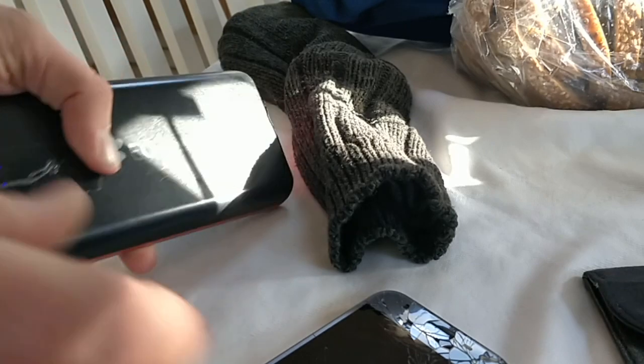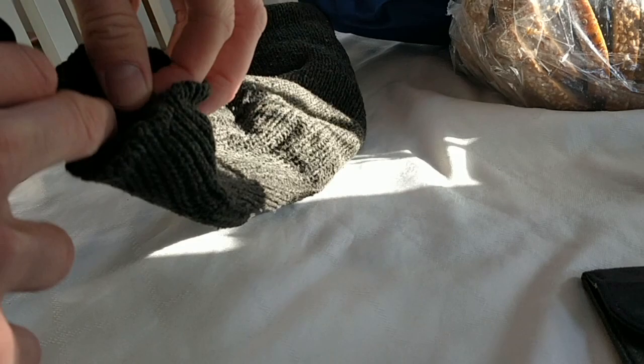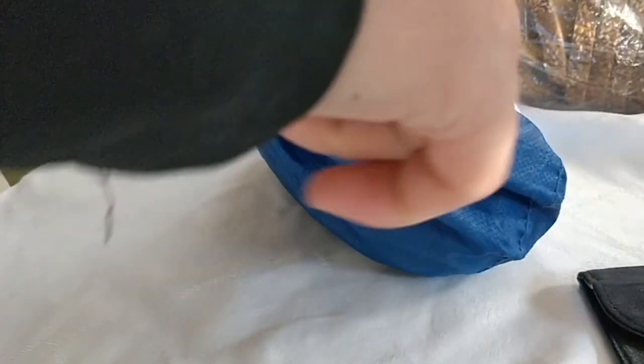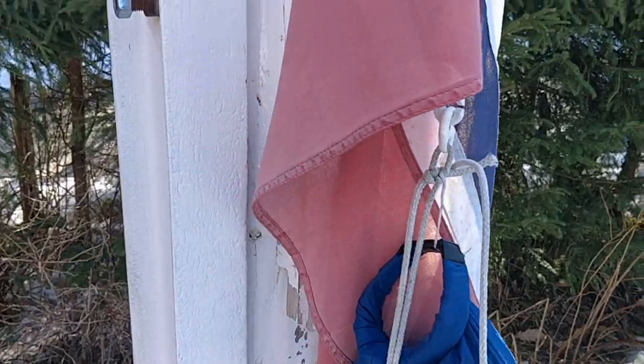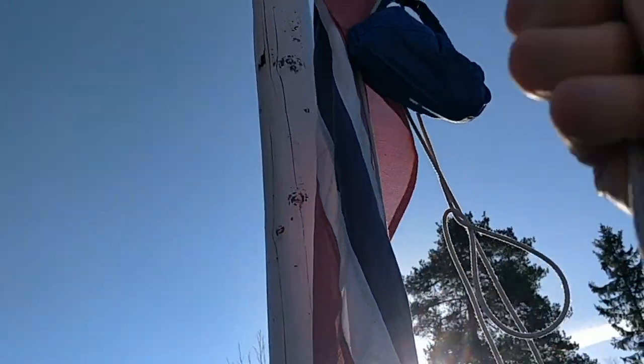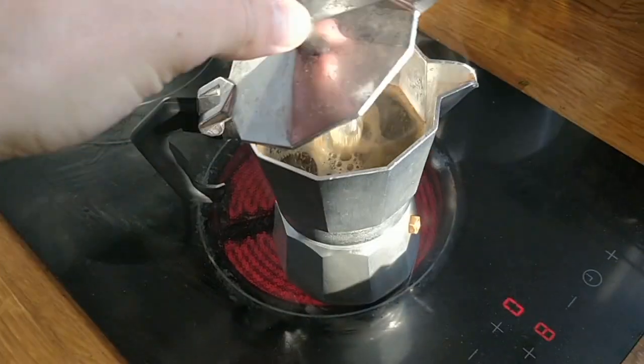Today I also want to show you how I get internet. I have a spare phone with an extra SIM card that I put into a sock, which I then put into a roll-up bag. This then goes up the flagpole, because there isn't really any internet down at ground level, but up in the air elevated I can then beam down a hotspot onto my hut, which actually works surprisingly well.